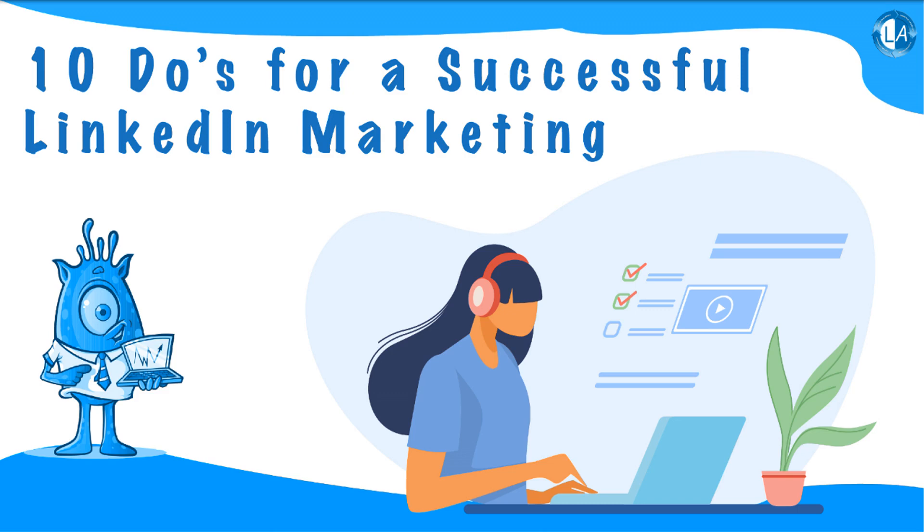Without further ado, let's get started. Here is a list of 10 must-haves you should do in order to perform well on LinkedIn: Create a quality profile, do some personalization, perform timely management, go public on LinkedIn, promote using smart ads, connect and respond, act professional, use other social contacts, maintain your network, contribute to your audience.